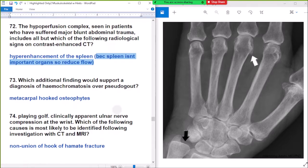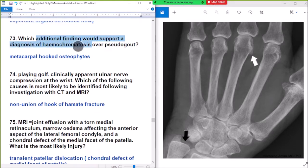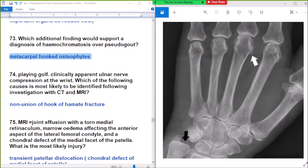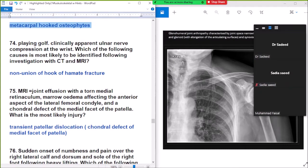Question 73: which finding is diagnostic of hemochromatosis or pseudogout? Answer: carpal hook or chondrocalcinosis. Carpal hook or chondrocalcinosis is seen in hemochromatosis or pseudogout.